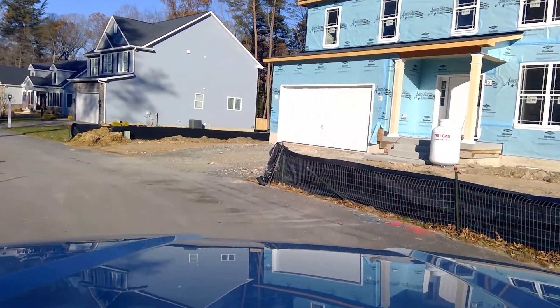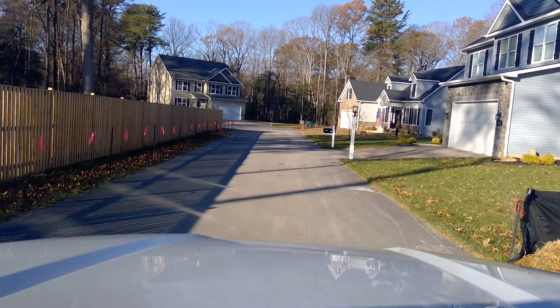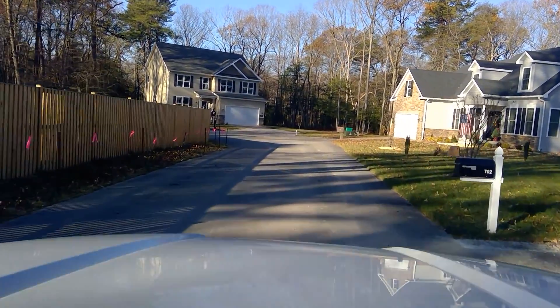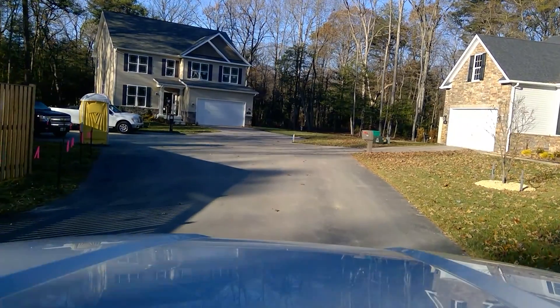The other remaining home we have here is 2F at the bottom part of the street at 701 Conover. The house is in final — it's got the final inspection by Anne Arundel County done.